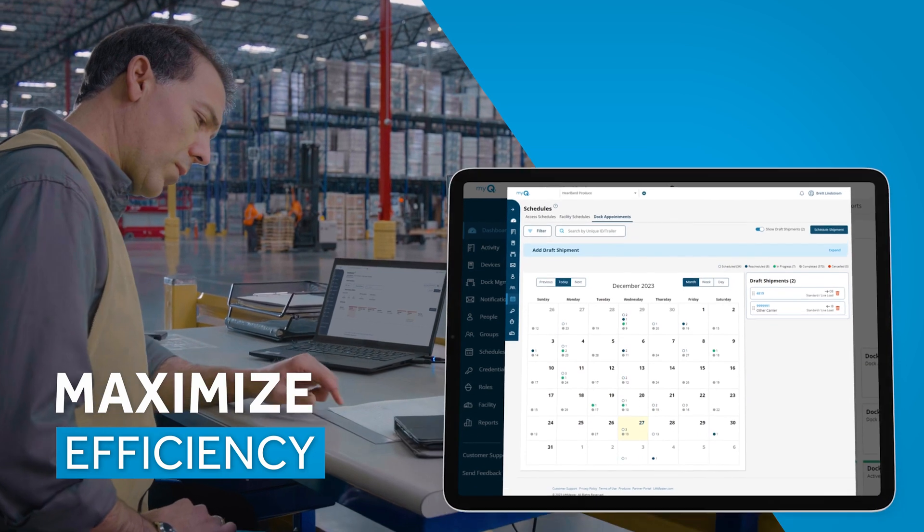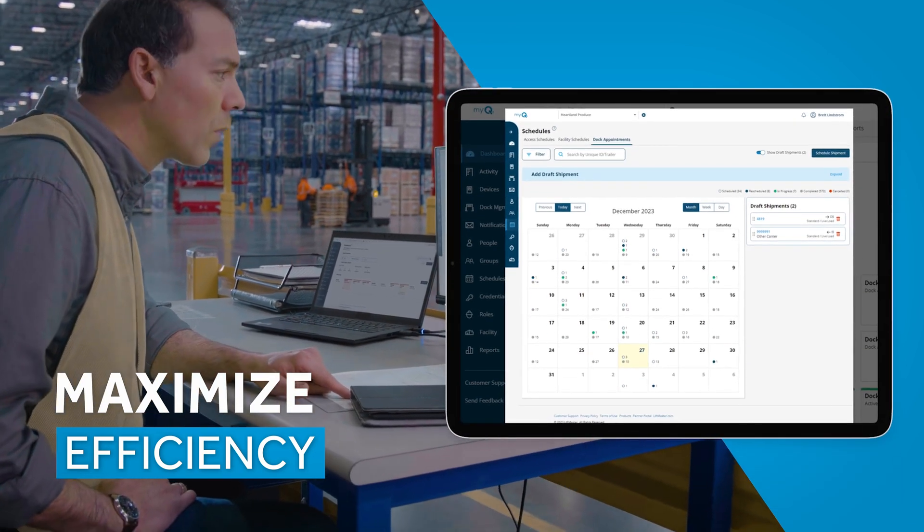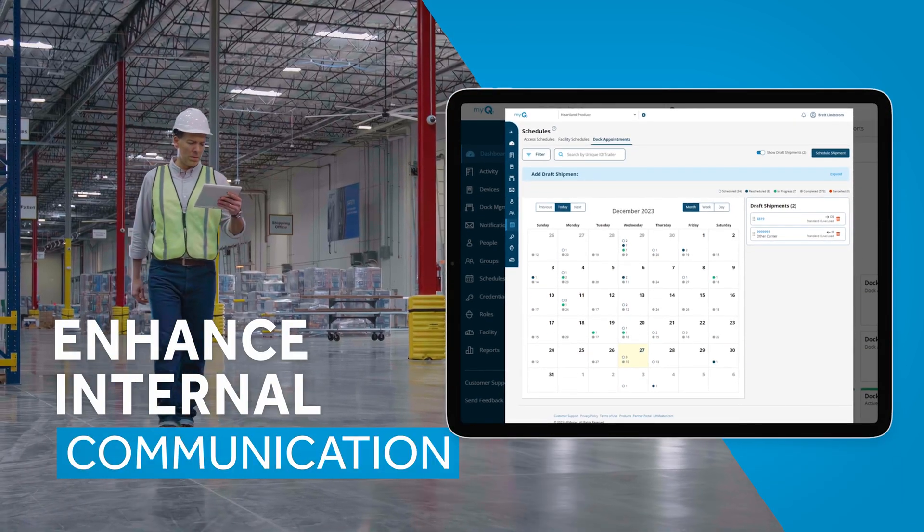With MyQ there's a lot of extra visibility and now we can see it all on one screen. We can see when they came in, when they left, and we're able to see what trucks came in that day instead of having to go search for it — we can just see it right on the MyQ screen.